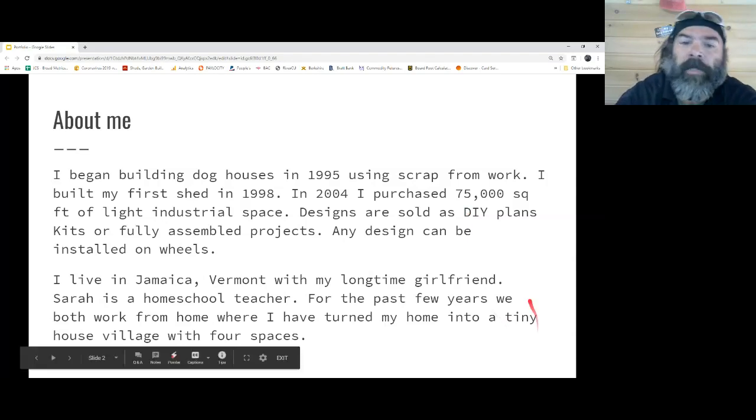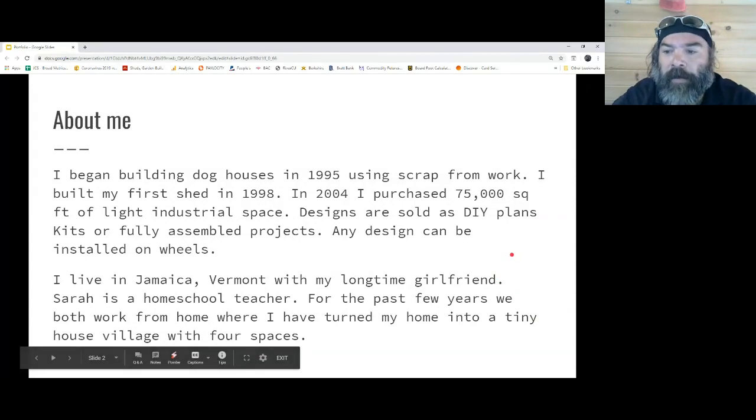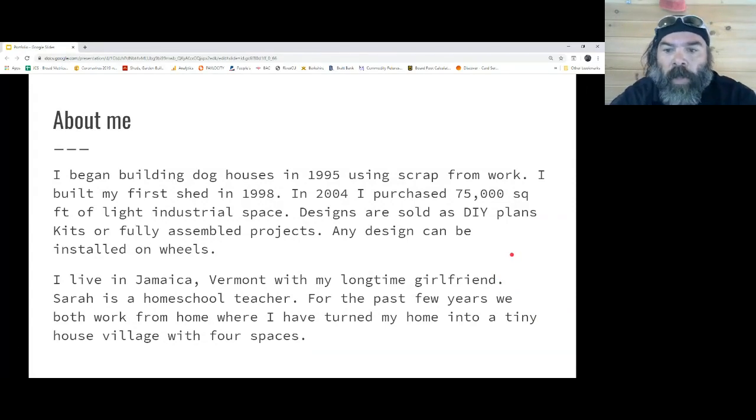We're located right here in the Green Mountains, just a few miles from Stratton Mountain Ski Resort. I started building dog houses back in 1995. I didn't know what I wanted to do — I wanted to run a business. I was a carpenter. I started bringing scrap home. I honestly had a Subaru, two dogs, and a skill saw.